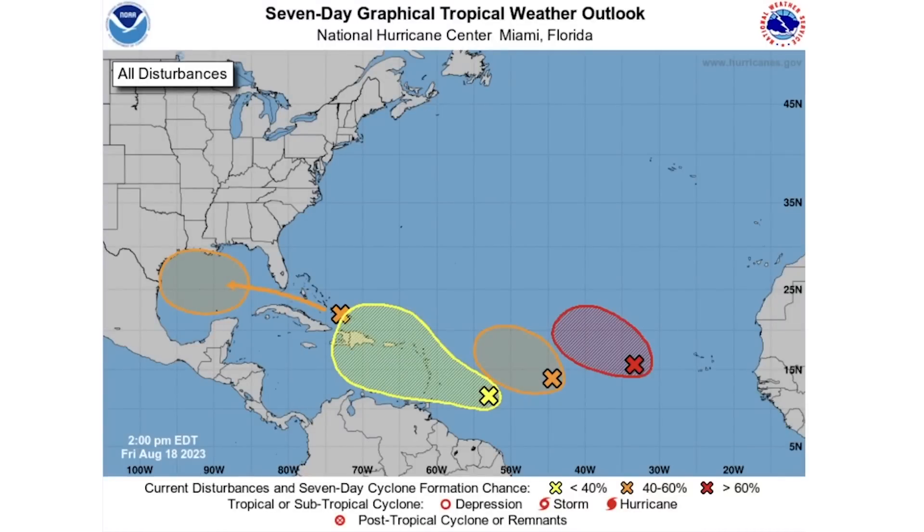In today's video we're taking a look at the very active tropics. It's like a light switch has been turned on out there, and now we can see four potential disturbances out there in the Atlantic — absolutely wild stuff.